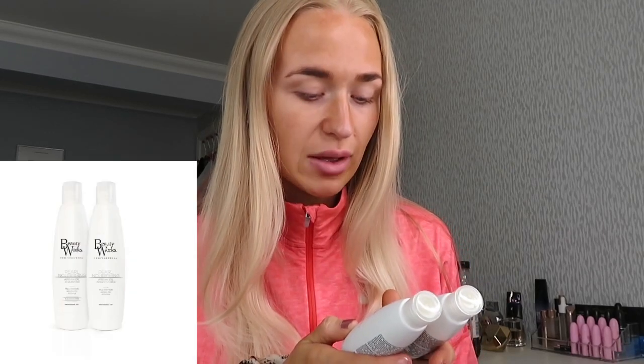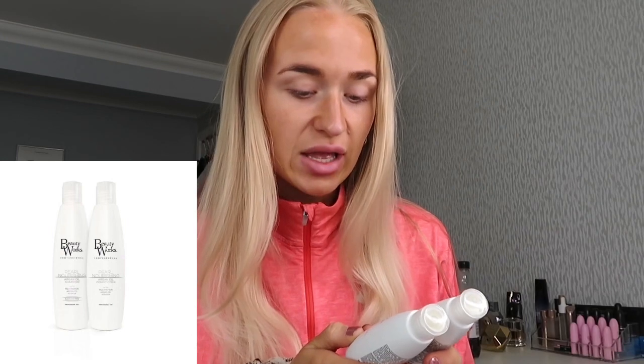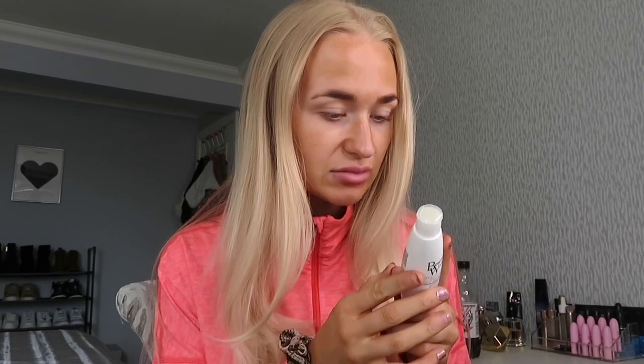I've got these in travel sizes because if they're not very good I didn't want to waste so much money on them. I've got the argan oil shampoo with milk protein, argan oil and keratin, sulfate free, and then I've also got the same in the conditioner.